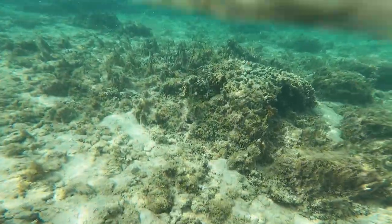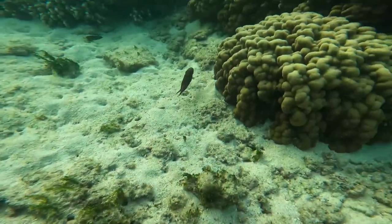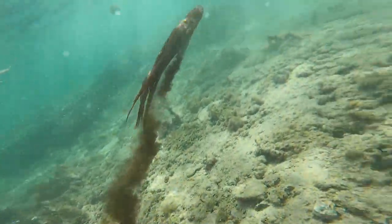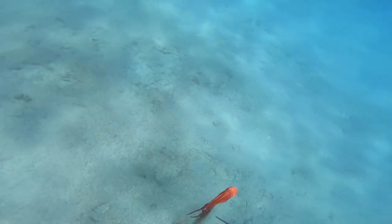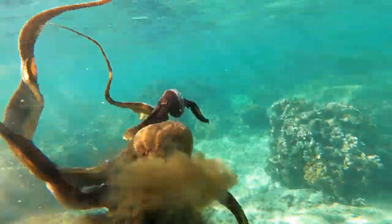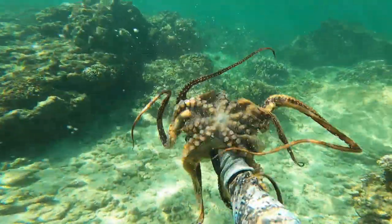Today I'm going to show you how to find taco — not only in shallow water, but also in deep water, because it's very different. In Hawaii, the word we use for octopus is 'taco,' which originates from Japanese. They are a very intelligent and interesting creature, and there are a lot of really cool ways to find them.